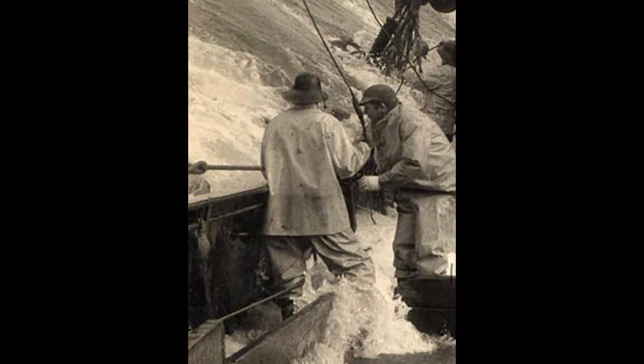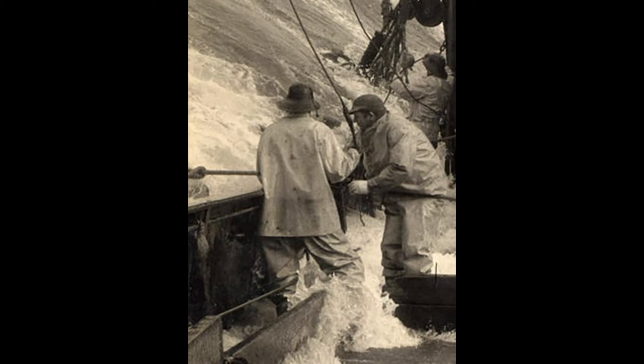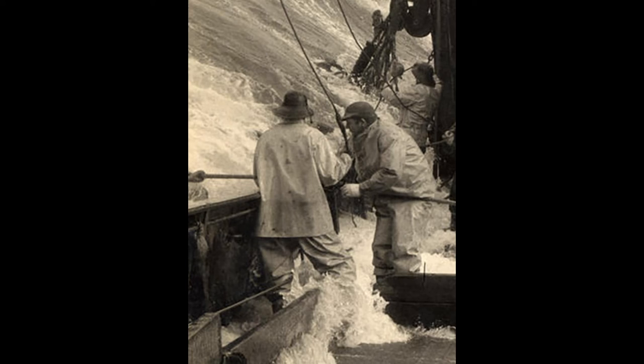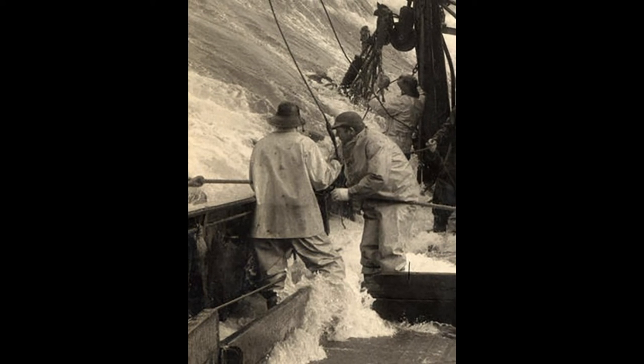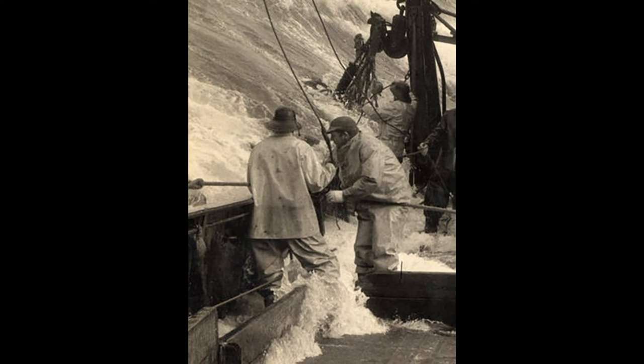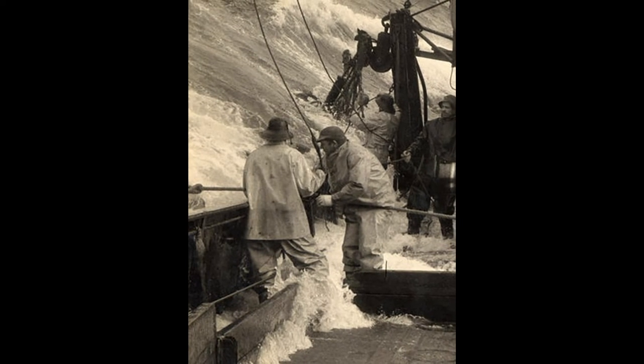It looks like they're pulling the bull rope, which is attached to the card end. That's what's running across the deck there, and they're going to bring that in where they can get a fall onto it, which you can see hanging from the overhead off the end of the bull.